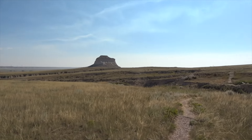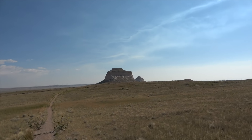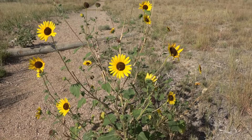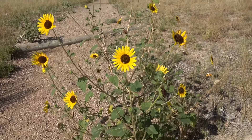Honestly gorgeous — I love it out here, I really do. These wild sunflowers are everywhere; it's pretty gorgeous if you ask me. They're all over the place, all over the trail.